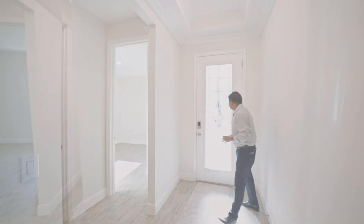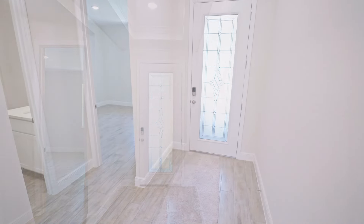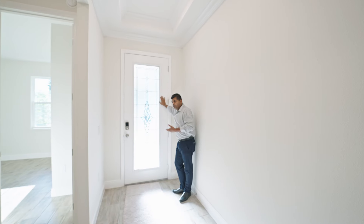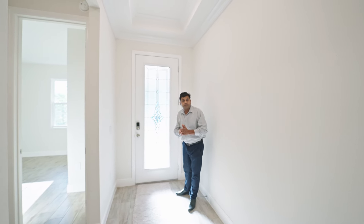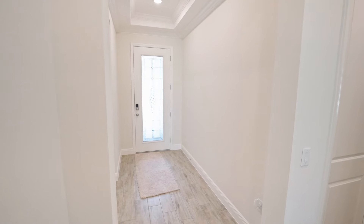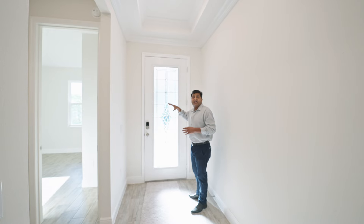The first thing you want to notice is this upgraded front door entrance — it's an eight-foot door. The price I gave you includes everything, but it does not include blinds. However, washer, dryer, and refrigerator are all included in the base price. You have this nice ceiling and foyer with crown molding. The ceiling height from the foyer all the way up is about eleven feet; for the most part, the rest of the home is about nine feet four. You also have these upgraded wood-looking tiles.